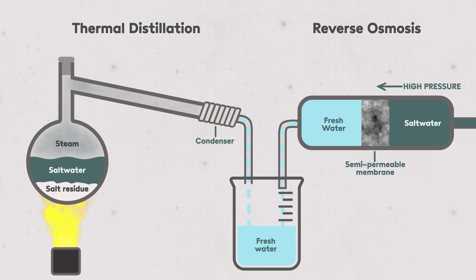Both those methods are energy intensive — either for high temperature heat or for very high pressure. Reverse osmosis uses something like three or four kilowatt hours of electricity to produce a cubic meter of water, and thermal distillation can consume more than 15 kilowatt hours per cubic meter.